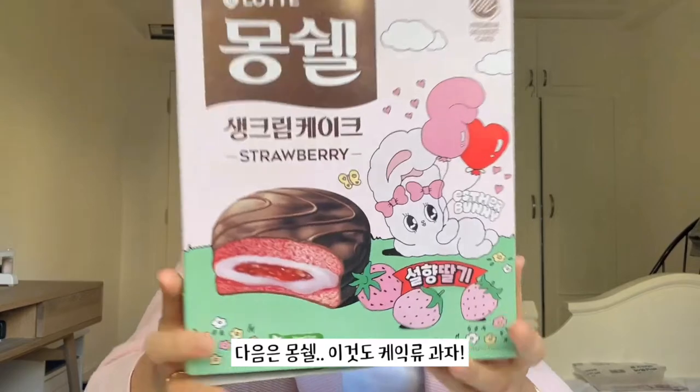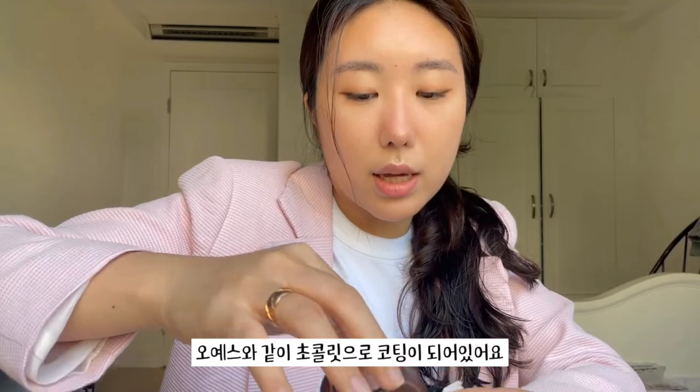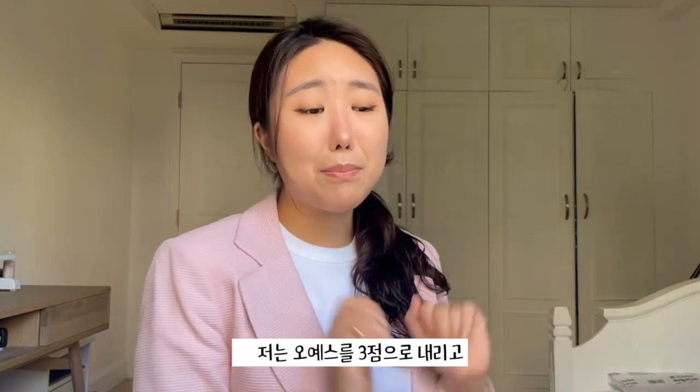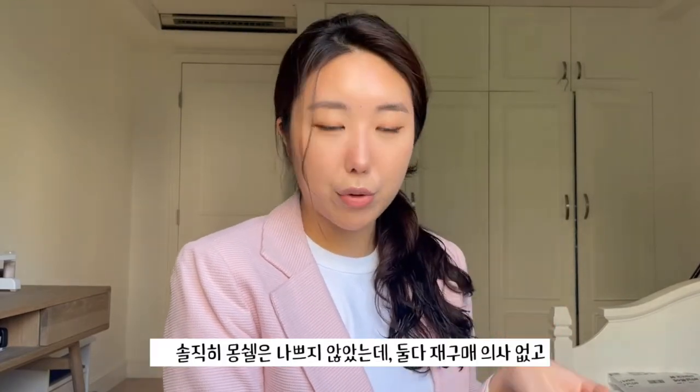Next we have Mongche. This is also a classic Korean sponge cake snack. Like Oya Su, it has a little chocolate coating. The sponge is pink for the strawberry effect and it comes with a strawberry cream. I think I do prefer the Mongche, so I'm gonna bump Oya Su down to a 3 and put Mongche at 3.5. Mongche is bearable, but I wouldn't really repurchase either. Oya Su has this strange cheese aftertaste that I don't really love.